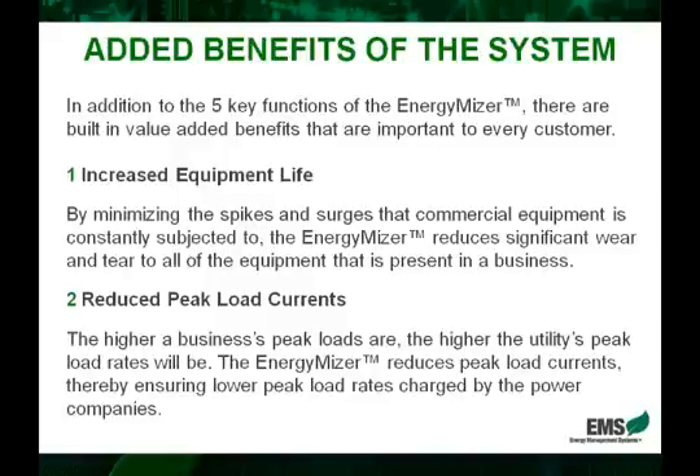Secondly, another feature that again has to do with these surges and spikes is the reduced peak load currents. As many of you will know, utility companies charge different rates based on different times — this is what we refer to as peak loads. These are times when demand is highest and supply is lowest. Now, depending on how high these currents are in these peak loads, the electricity companies will vary the actual charge rates.